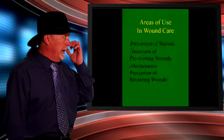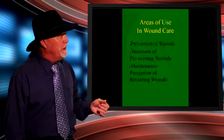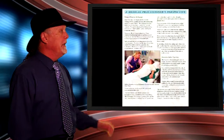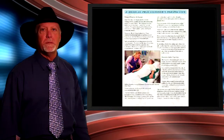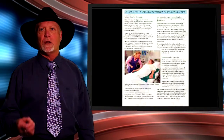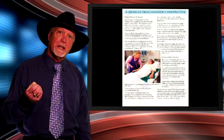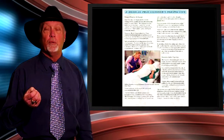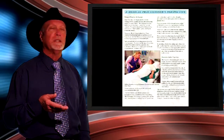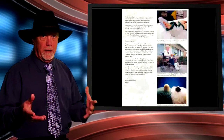The areas of use in the health system include prevention of wounds, treatment of pre-existing wounds, and prevention of recurring wounds. This next slide shows a lady laying on the Australian medical sheepskin with the wool fibre close to the skin tissue. Each follicle of fibre acts like a little shock absorber. The product has the ability to reduce pressure, reduce moisture content at the skin interface due to the leather backing, and reduce the shearing action on the skin tissue as the fibres move with the skin when an individual moves, rolls, or turns.